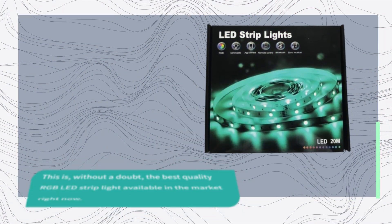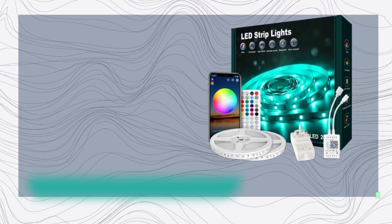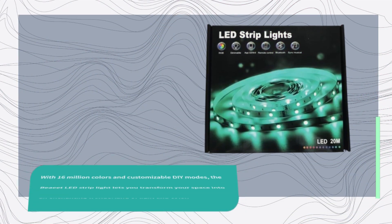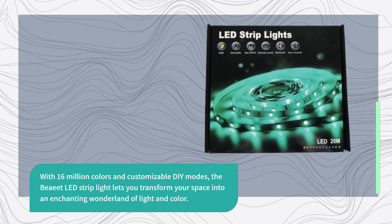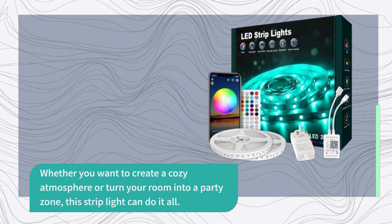This is, without a doubt, the best quality RGB LED strip light available in the market right now. With 16 million colors and customizable DIY modes, the BEAT LED Strip Light lets you transform your space into an enchanting wonderland of light and color. Whether you want to create a cozy atmosphere or turn your room into a party zone, this strip light can do it all.